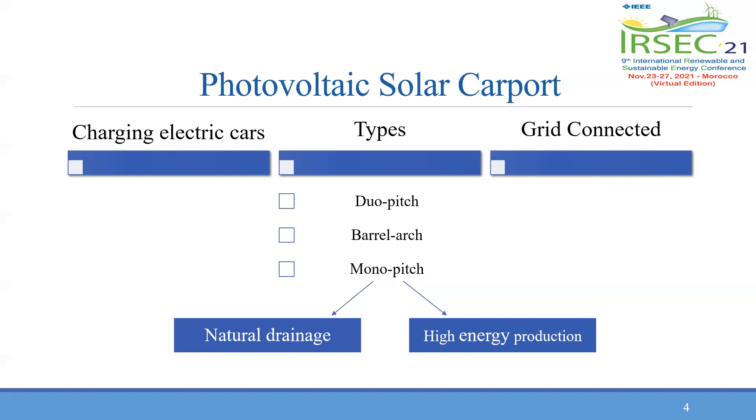There are three types of solar carpets: the monopitch, the duopitch, and the barrel arc. This case study is conducted on the basis of installing a monopitch solar carpet for its potential to attain higher energy production, in addition to providing natural drainage. In this case study, the carpets are linked to the utility grid.